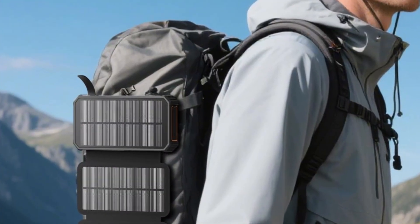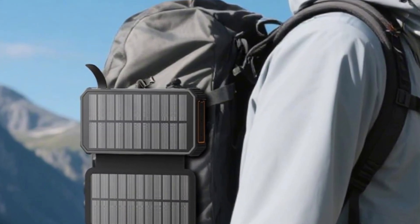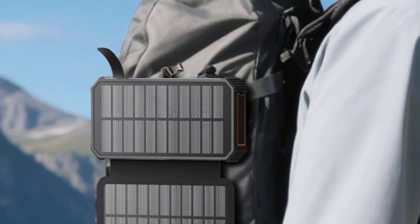Verdict: a powerful, eco-friendly, and multifunctional solar charger, perfect for travelers, campers, and anyone who needs dependable energy anywhere.